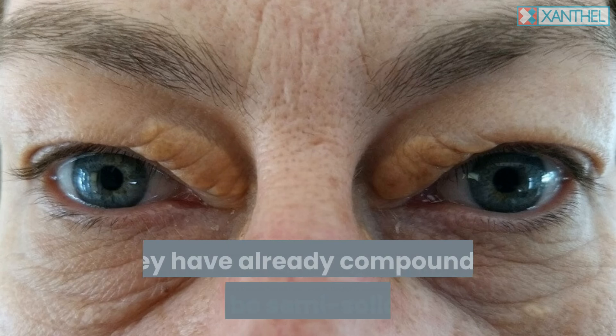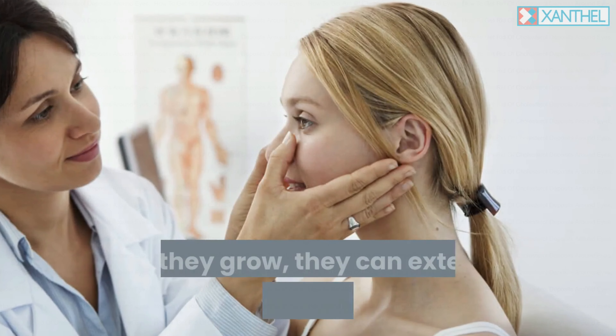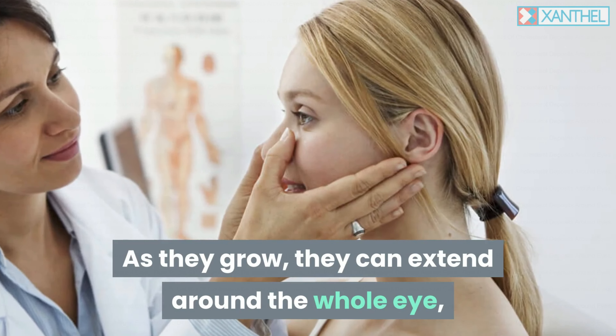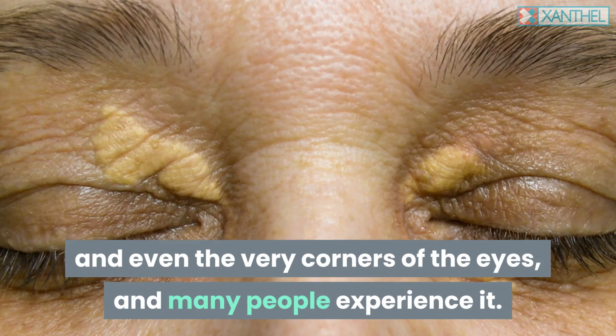They start to form into plaque and solidify over time. By the time you've noticed them, they have already compounded enough to be semi-solid in nature and hard to get rid of. As they grow, they can extend around the whole eye, including the whole of the eyelids and even the very corners of the eyes, and many people experience it.